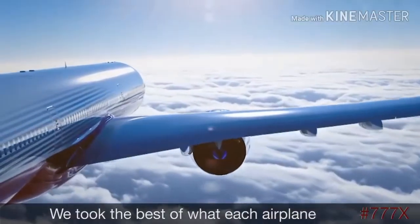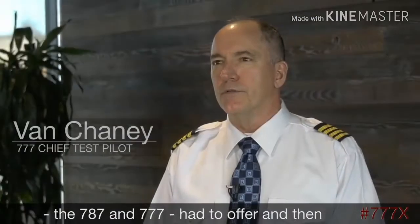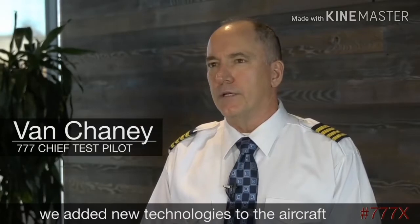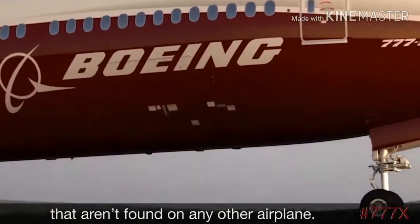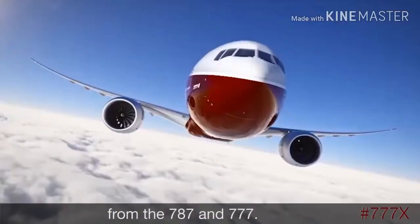We took the best of what each airplane — the 787 and the 777 — had to offer, and then we added new technologies to the aircraft that aren't found on any other airplane. The 7X blends successful technologies from the 787 and 777.